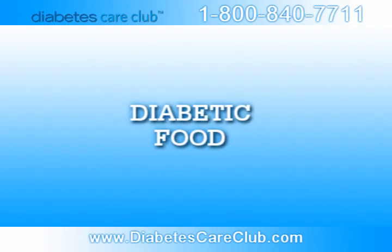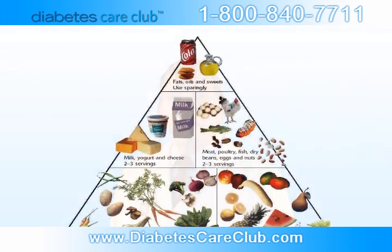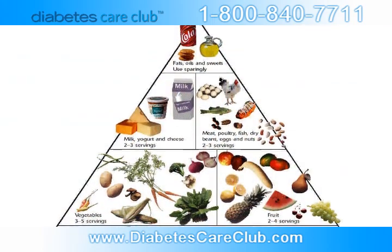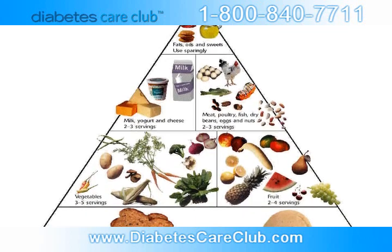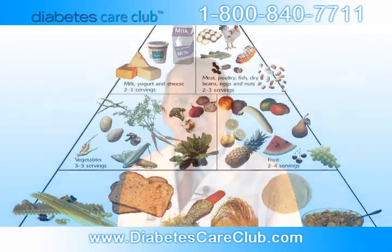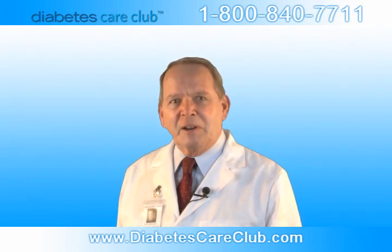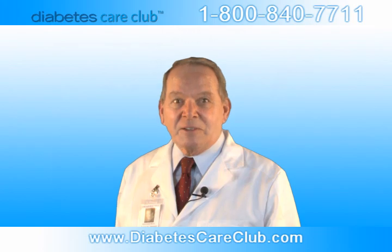Diabetic food. Have you heard of the diabetes food pyramid? Developed by the American Diabetes Association, it divides foods into six groups. The diabetes food pyramid is a little different than the USDA food guide pyramid because it groups foods based on their carbohydrate and protein content instead of their classification as a food.